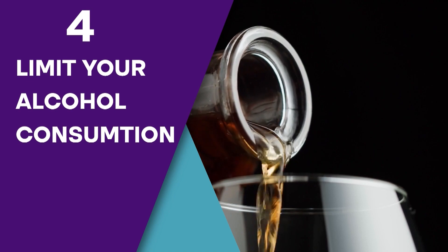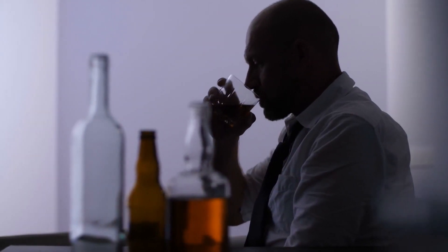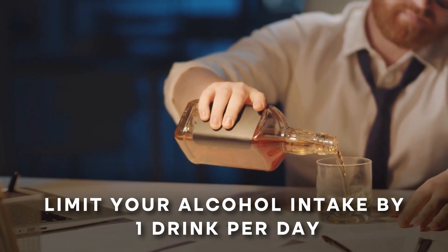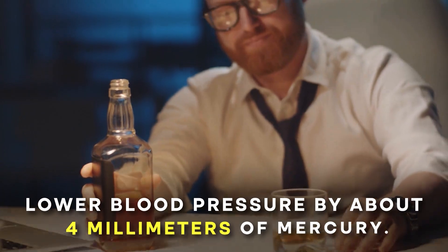Step 4: Limit Your Alcohol Consumption. Studies show that excessive alcohol consumption can raise blood pressure and reduce the effectiveness of blood pressure medications. But limiting your alcohol intake, even to just one drink per day, has been shown to lower blood pressure by about 4 mmHg.